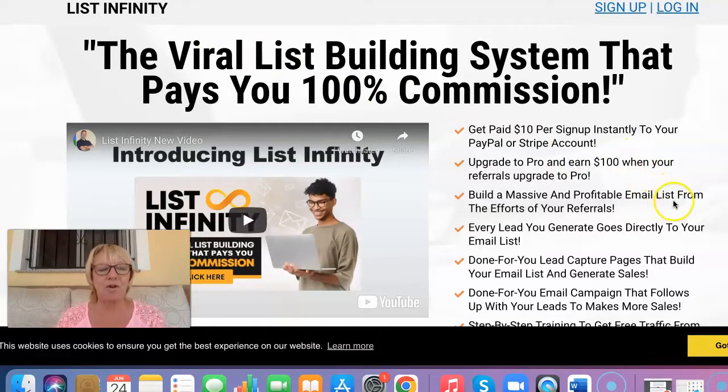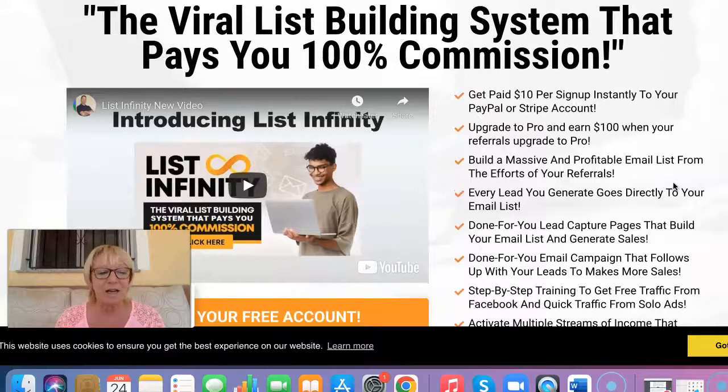This is the sales page for List Infinity and this is basically the viral list building system that can pay you 100% commissions — basically $10 per sign up instantly into your PayPal or your Stripe account. And then if they upgrade and go pro, you earn $100 when your referral upgrades, and that's again straight into your PayPal or your Stripe account. So you can actually start to build a massive and profitable email list from this particular referral program.